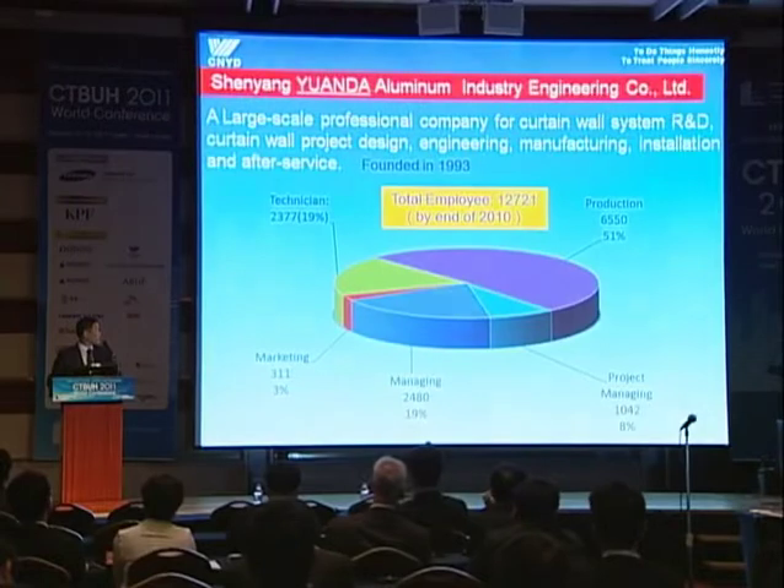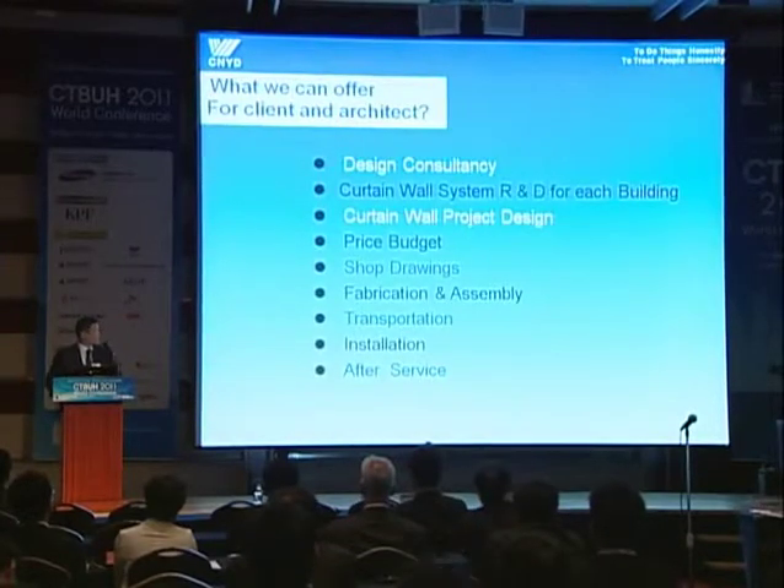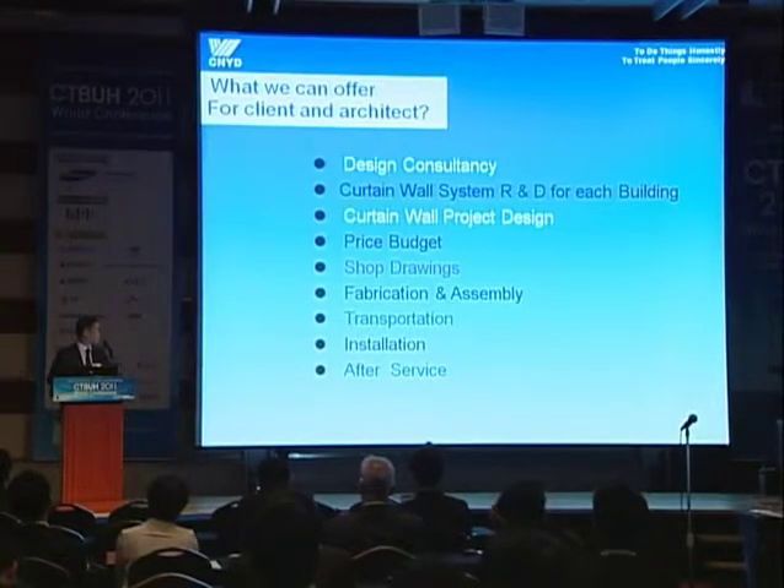By the end of 2010, the total number of employees is about 12,700. What we can do for the architect and the client is design consultancy, curtain wall system R&D, project design, price budget, shop drawings, fabrication, assembly, transportation, installation, and after service. So for the architect — just let me know what you want, what is your dream, and I can realize it for you.